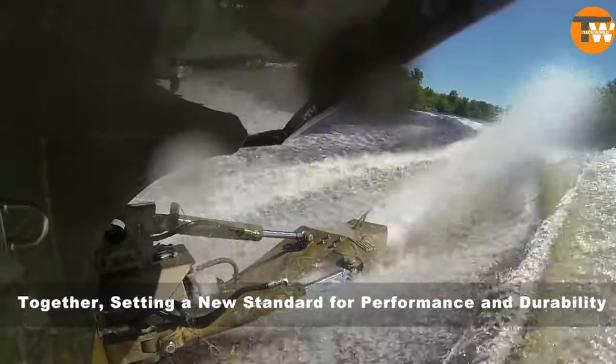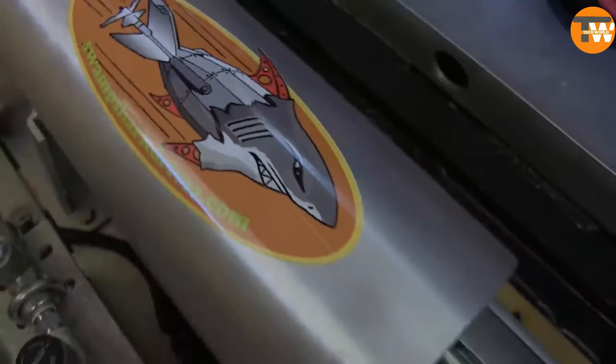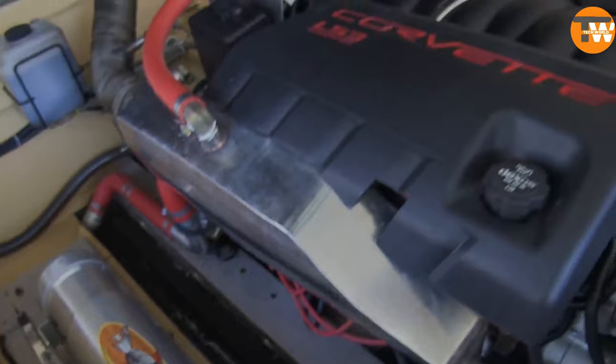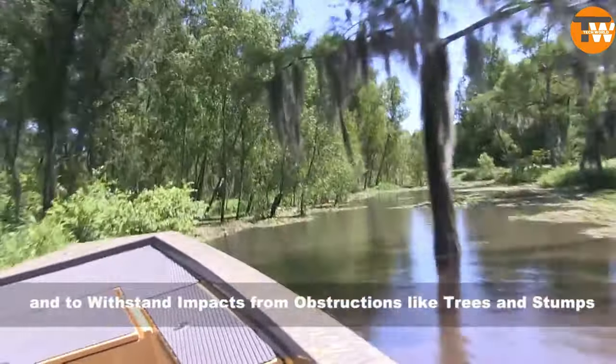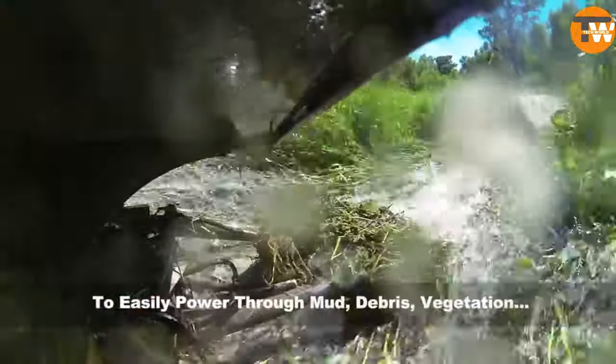Its design is so robust that even a collision with obstacles like logs won't damage the propeller. The Swampshark drive is a game-changer, redefining durability and efficiency in challenging environments.